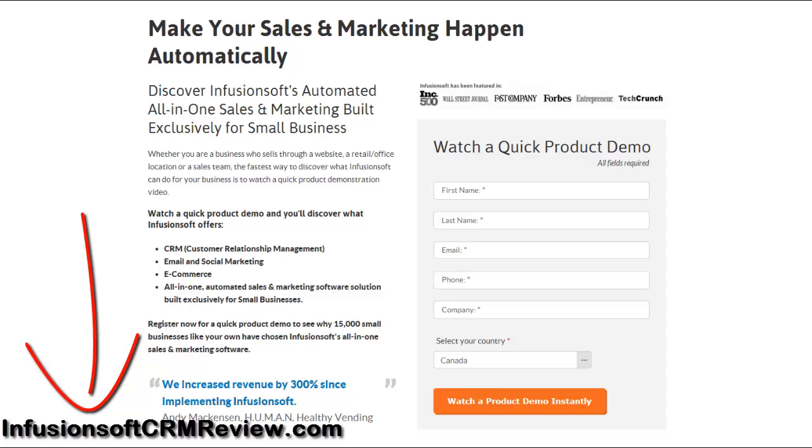Now click the link below this video, go to infusionsoftcrmreview.com, watch a quick product demo for free, and discover what Infusionsoft offers, like their state-of-the-art CRM, email and social marketing, e-commerce, and everything else included in their all-in-one automated sales and marketing software solution built exclusively for small businesses. Click below now, visit infusionsoftcrmreview.com, and I'll see you on the other side. Thanks for watching — have a great day.